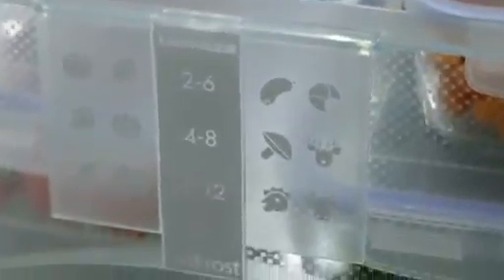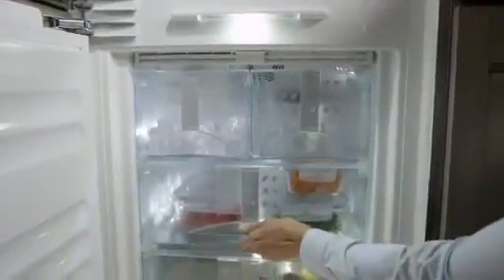The BioFresh and freezer compartments are beautifully illuminated by LED lighting. When extended, the drawers are evenly illuminated from above.